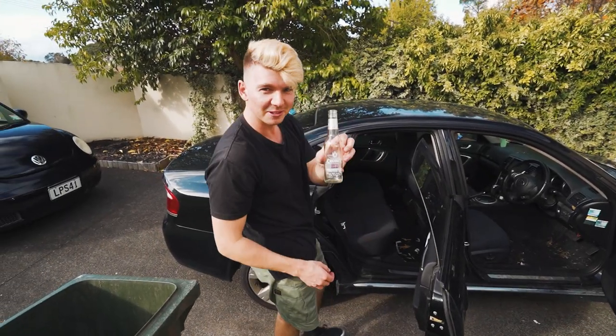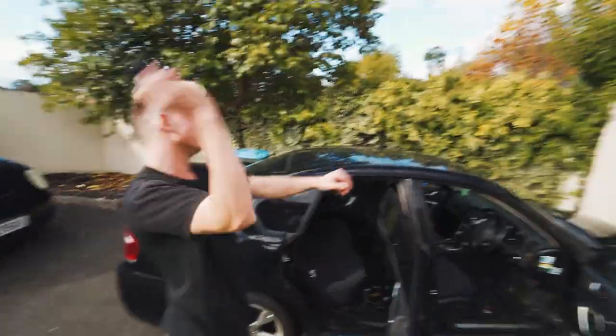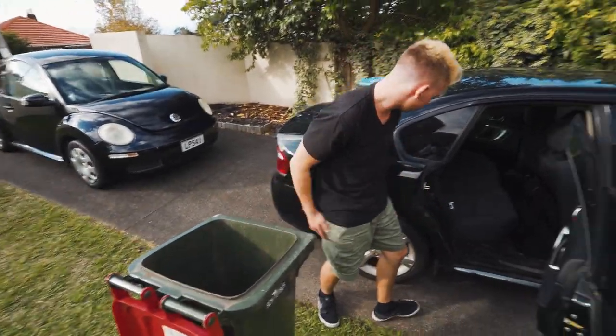Do you want your sock, mate? Can't forget the passion fruit cruisers — I think that was mine actually. Oh, I found the other sock! Wait, eat a chip. F**k that.